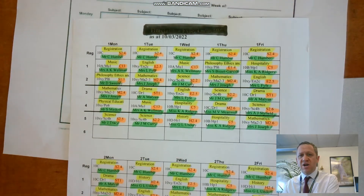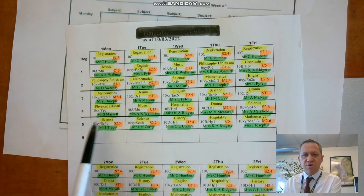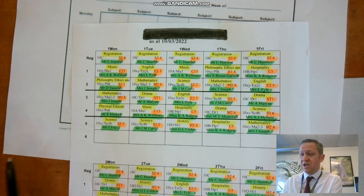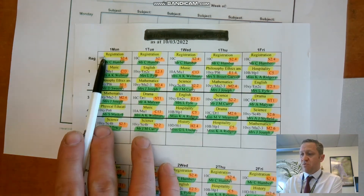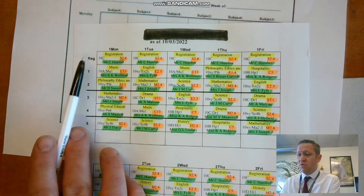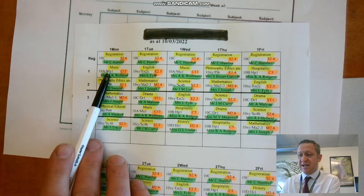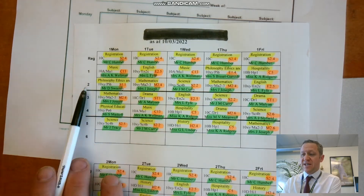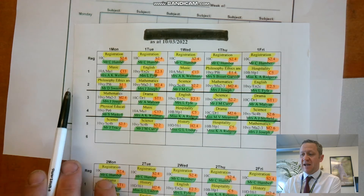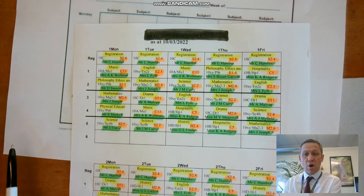I've colour coded this because the colours are the important bits. The yellow parts will tell you what subjects you're doing. So this student on Monday will go to registration in the morning — that starts at 8.20. Once they've had registration, a bell will go and they'll have five minutes to get to his music lesson. After that he's got philosophy and ethics, then mathematics, then PE, then science, and then he can go home.